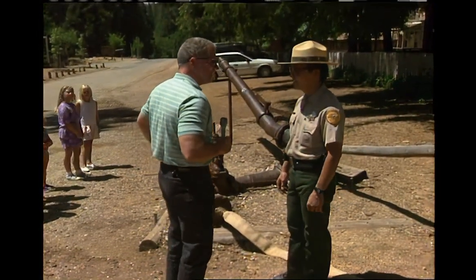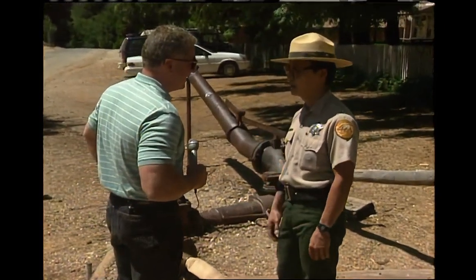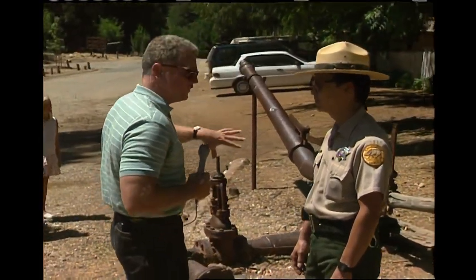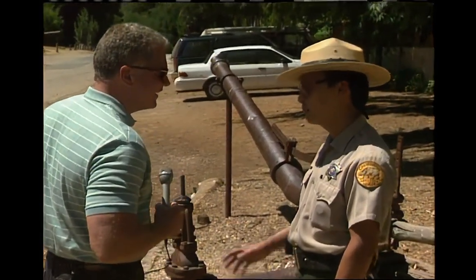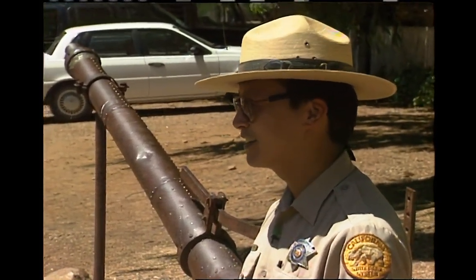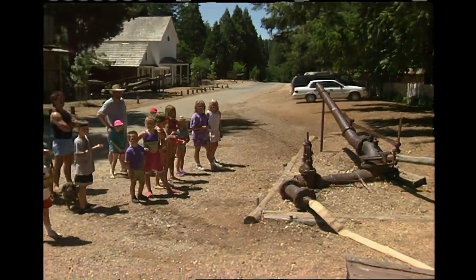We're in for a treat today — we're going to fire off one of our demonstration monitors. This is the first time we've done it in several years, but because of the crowd here today we thought we'd give you a chance to see what it looked like. Now, this is a demonstration monitor — not nearly as big as the ones that actually operated here. This one is probably a three-inch nozzle; the larger ones were 10-inch. We don't have enough water to power one of those. Let's turn it on — is everybody ready for this?